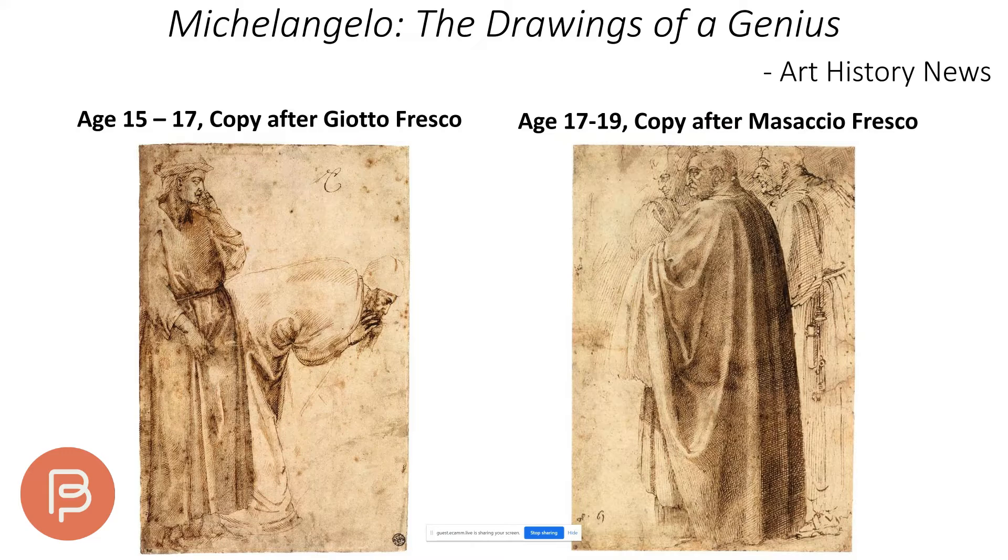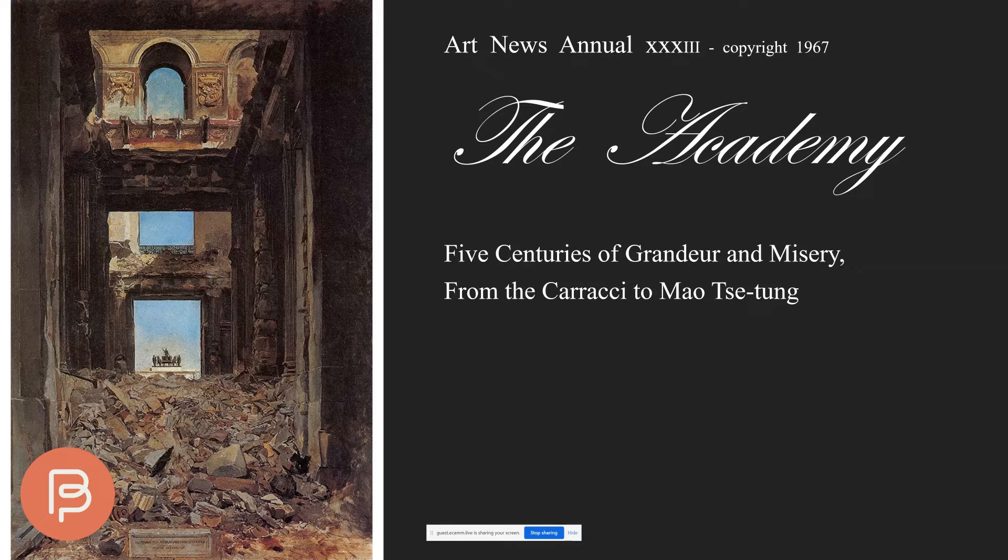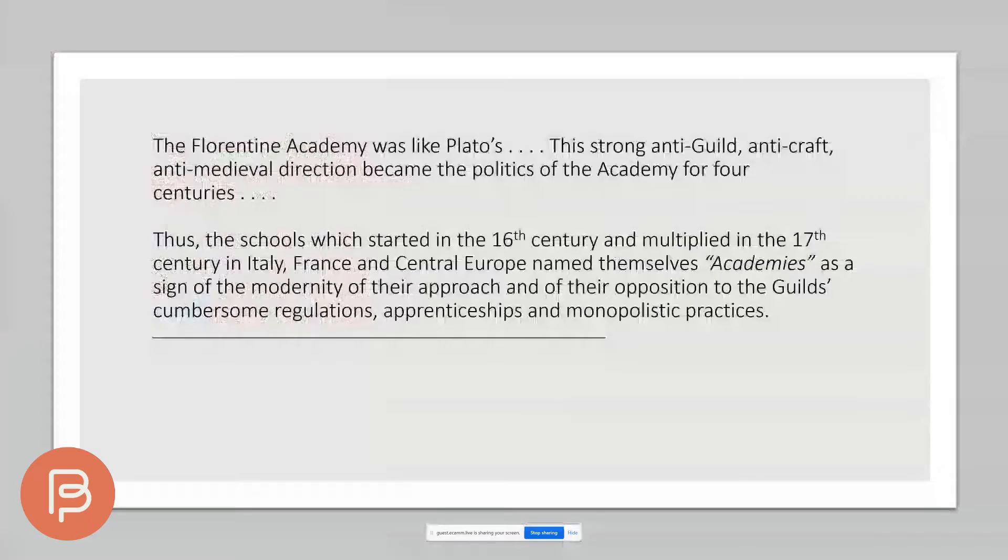This has a lot to do with how we view drawings and paintings by great artists like Michelangelo. Art News ran a review titled 'Michelangelo: The Drawings of a Genius.' But if you look at the ages at which he was doing these works, it really should have read 'Michelangelo: Drawings from His Apprenticeship.'